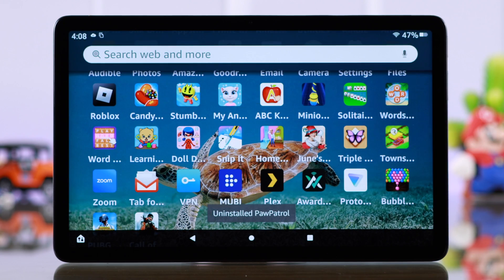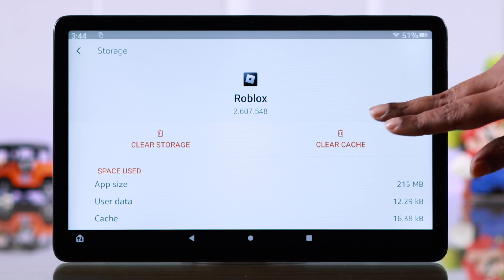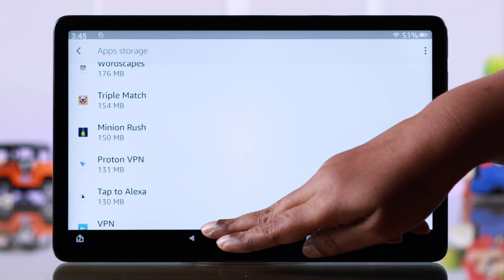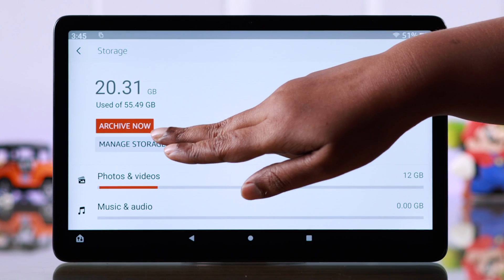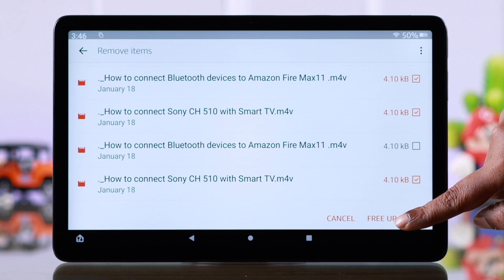If you don't want to uninstall any apps, don't worry. Just enter every individual app and go ahead and clear cache — this will clear up a lot of storage on your FireTab. You can also clear up storage by deleting unnecessary photos and videos by this same process.